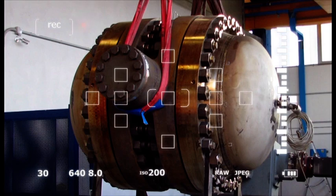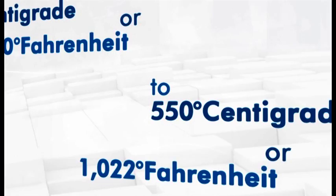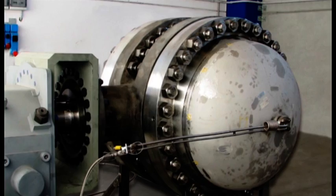All were performed with helium at temperatures ranging from minus 196 degrees centigrade (minus 320 degrees Fahrenheit) to 550 degrees centigrade (1,022 degrees Fahrenheit), with pressure from ambient to 225 bar (over 3,600 psi), and with hundreds of cycles between every test step.